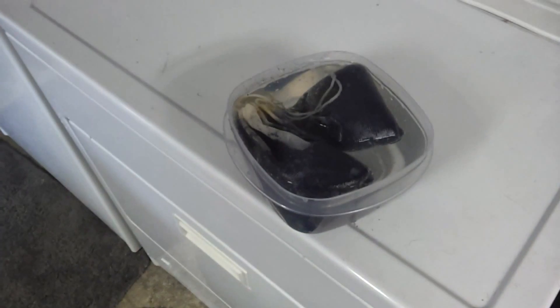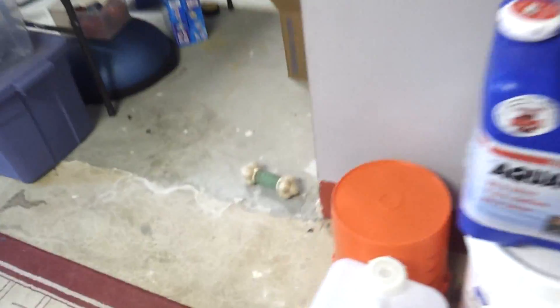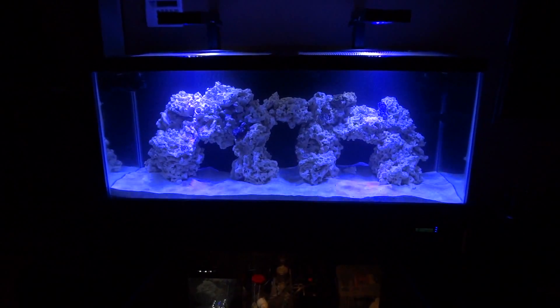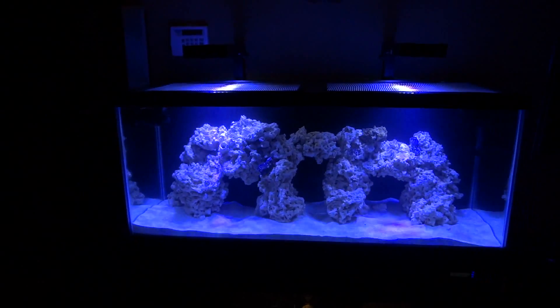Since I'm doing the water change, I'm also changing out my media bags. I have two media bags filled with premium ROX 0.8 carbon from Bulk Reef Supply, and this is the GFO I'm running as well. As far as the salt goes, I'm using Aquavitro Salinity. The tank is filled up — it's just a little cloudy. My pH is reading 8.22, which is great because before the water change it was 8.15. I'm really happy with the salt mix I'm using.